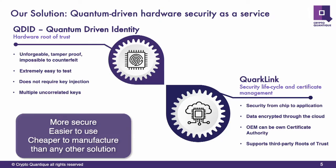Then we have our other family, which is the Corklink family — a software package which manages the security of the device throughout its lifecycle. It manages certificates and becomes the CA of your IoT infrastructure.